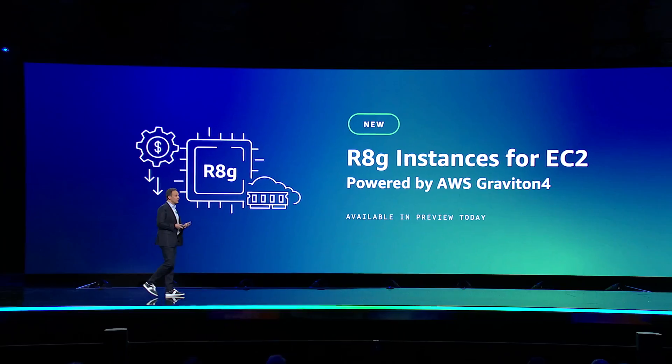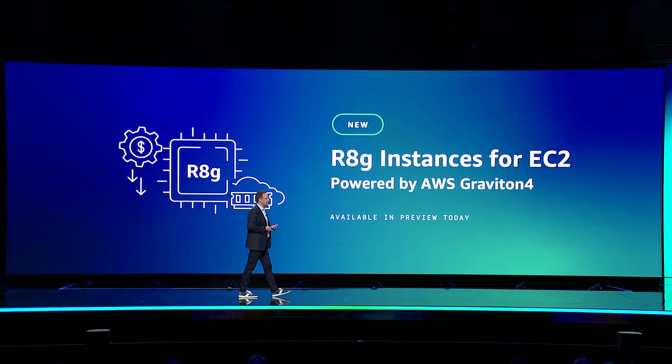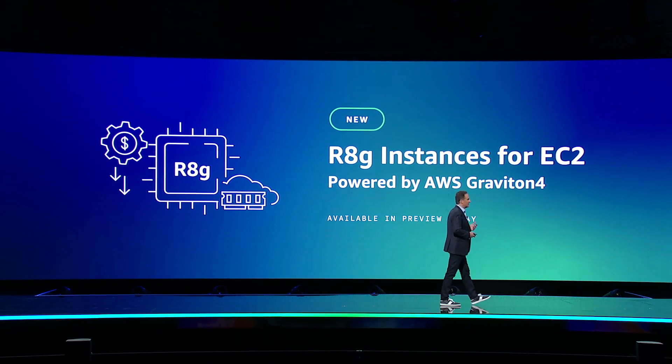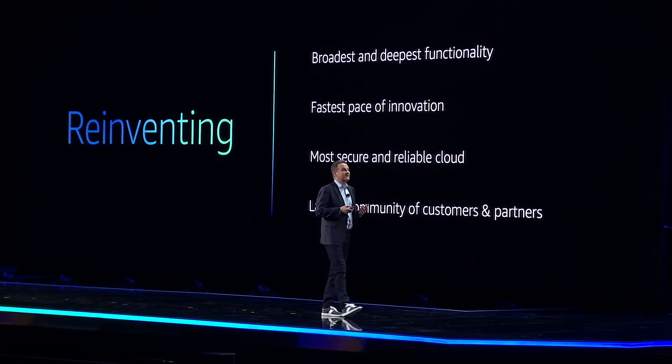Highly reliable regions with availability zones, durable, instantly scalable, low-cost storage, leading price performance with custom-designed chips — these are just a few examples of how we're reinventing to constantly deliver what you need to drive your infrastructure, your innovation, and your businesses.